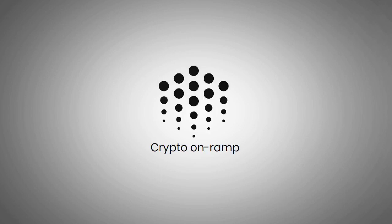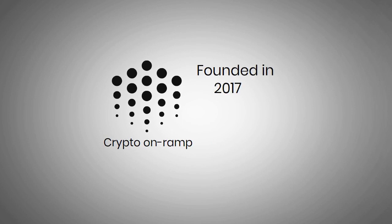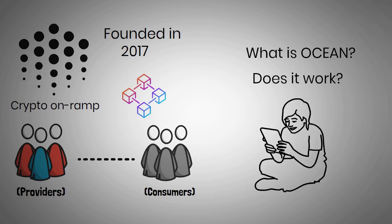Ocean Protocol is a crypto on-ramp for data services that unlock data value. Founded in 2017, it uses blockchain technology to connect data providers and consumers. But what is Ocean? How does it work? Is Ocean a good investment? To find out all about this altcoin, keep on watching this video.